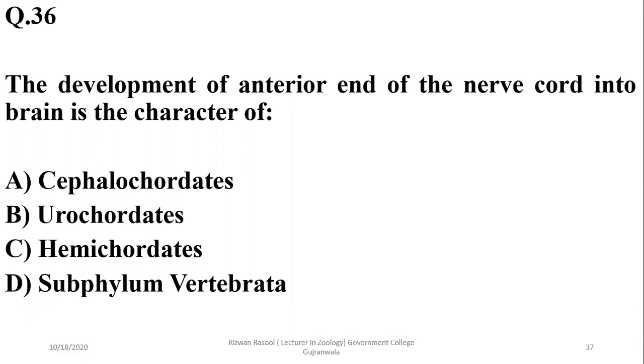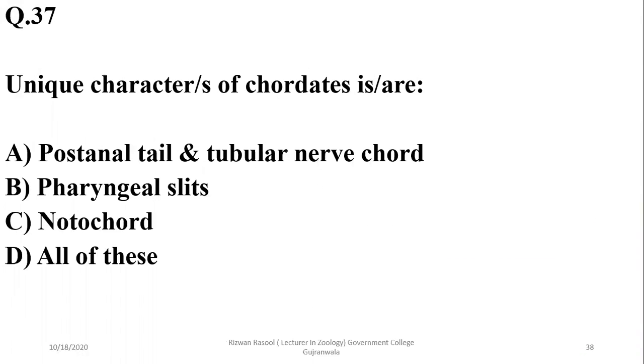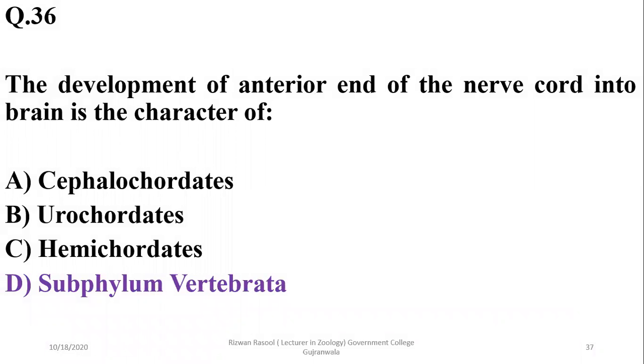Question 36: The development of the anterior part of the nerve cord into the brain is a characteristic of subphylum Vertebrata, which has developed the cranium or brain case. So the correct option is delta.